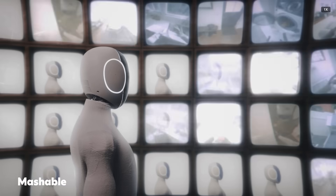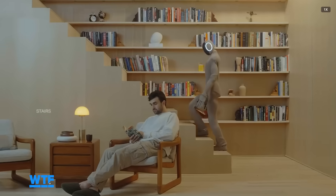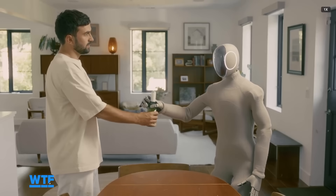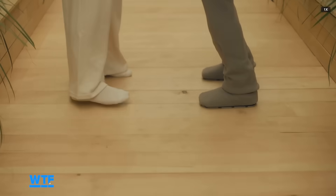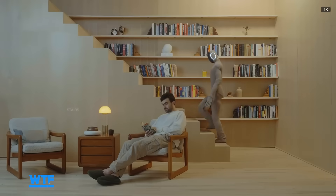Humanoid robot NEO has a new AI model that's unlocking new capabilities as it's being tested in the homes of 1x employees. The robot's new abilities include picking up unfamiliar objects in unfamiliar settings, whole body control, improved coordination, running, multi-directional walking, stairs, and more.